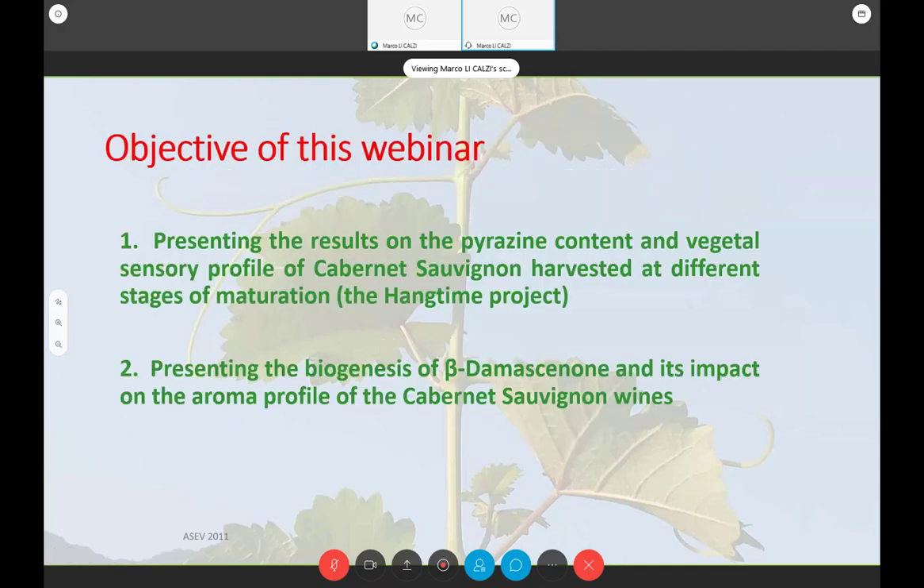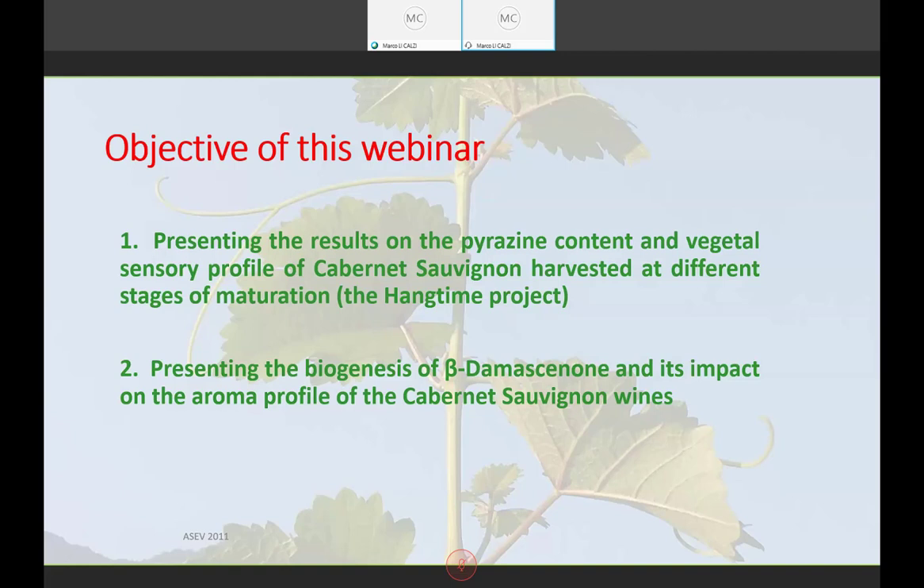The objective of this webinar is presenting the results on the pyrazine content and the vegetal profile of Cabernet Sauvignon harvested at different stages of maturation. This is called the Hang Time Project, which I conducted between 2007 and 2009 when I was at UC Davis. The second part of my presentation will focus on a molecule called beta-damascenone that has an impact on the aroma profile of Cabernet Sauvignon wines.